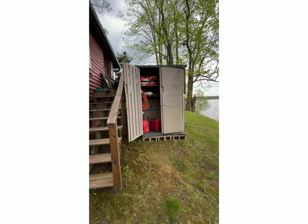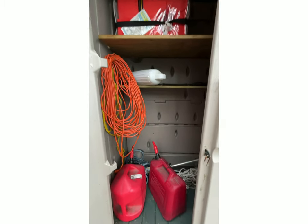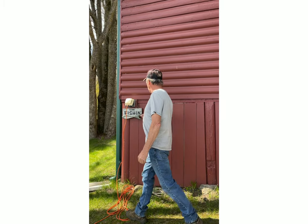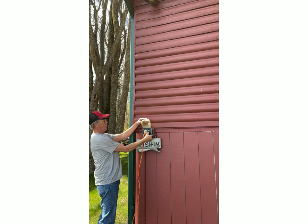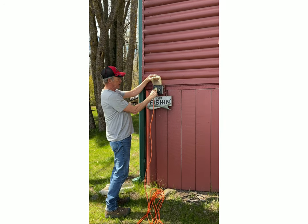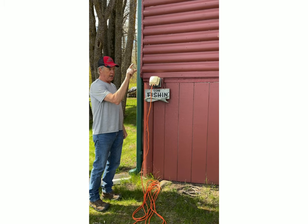This area underneath the cabin also has the water shut-off in case of an emergency. In here there are extra life jackets and an extension cord if you need it for any reason. And right out here there is a light switch that operates an outside light for at night if you are out fishing late and need a way to get back to your cabin — it's a good marker.